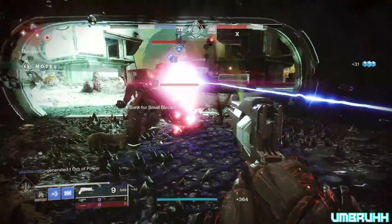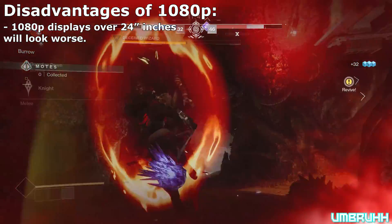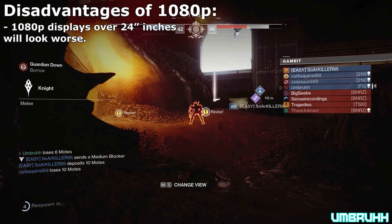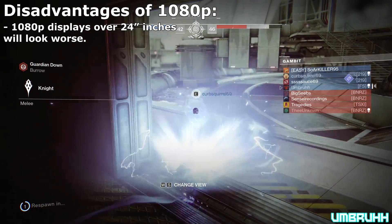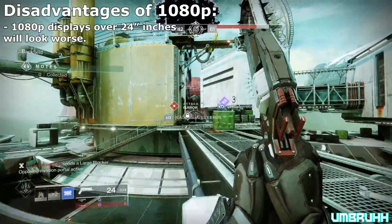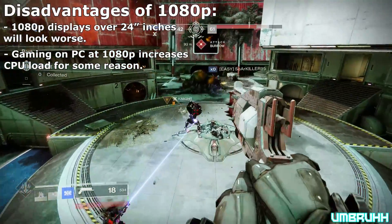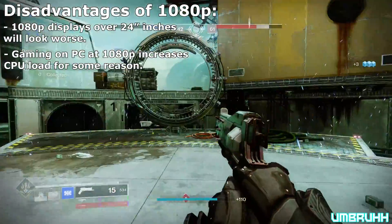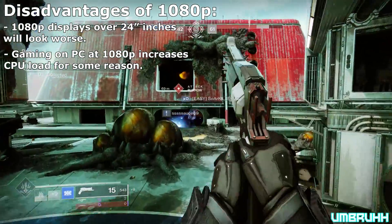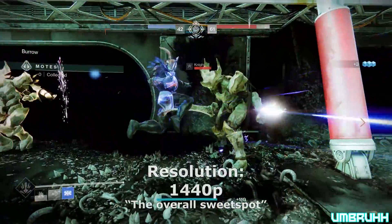Now, as nice as 1080p can be, there still are some disadvantages. Unless you are playing on a monitor with a screen size of 24 inches and below, the image quality will not look as sharp compared to its competitors or even its smaller-size counterparts, and it will look worse the bigger you go in screen size. And on PC, playing at 1080p will increase CPU load rather than higher resolutions, which don't impact it as much. So it's important to have a decent CPU when playing 1080p games too. And now we will go to 1440p.